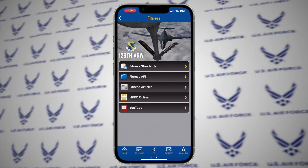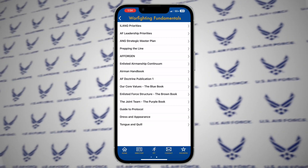Easily review OAY standards, fitness information, warfighting fundamentals and more.